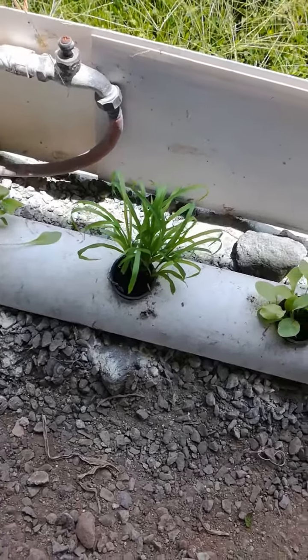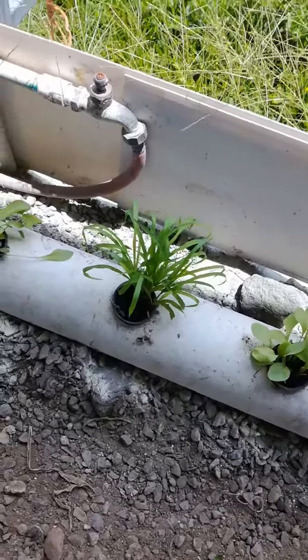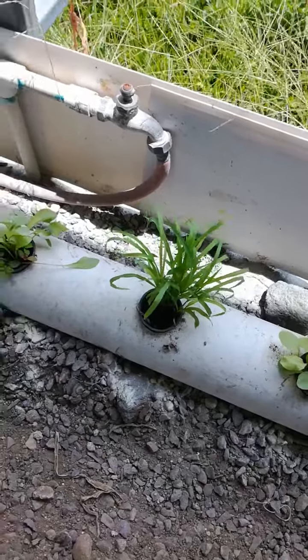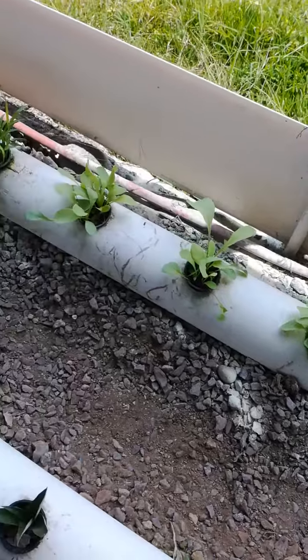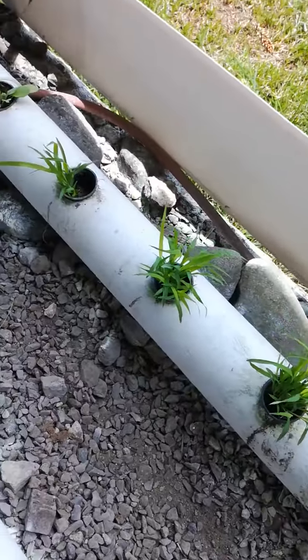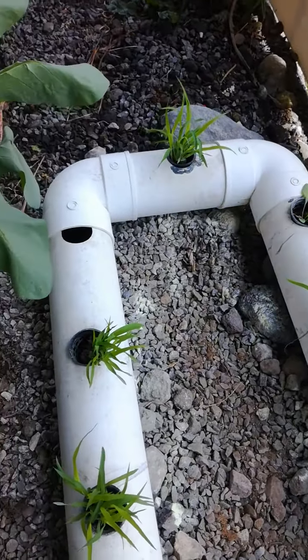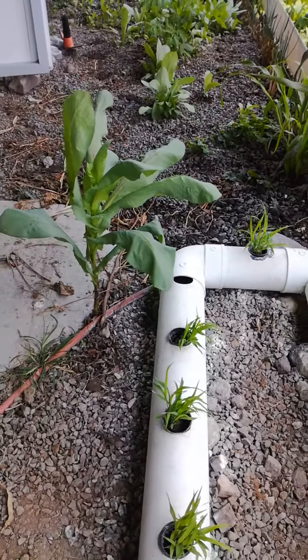And this is sorghum or millet. So that looks like a grass but it grows really tall. And then there's some more millet. And then there's a random tropical lettuce that just showed up — I think from the water.